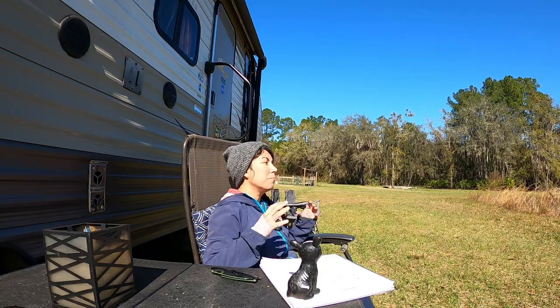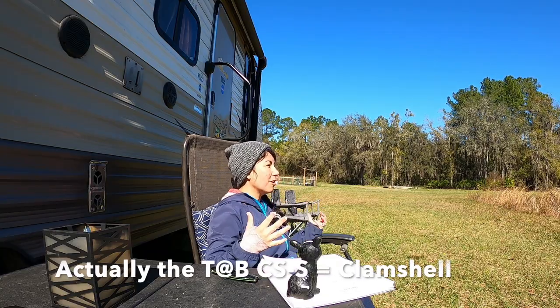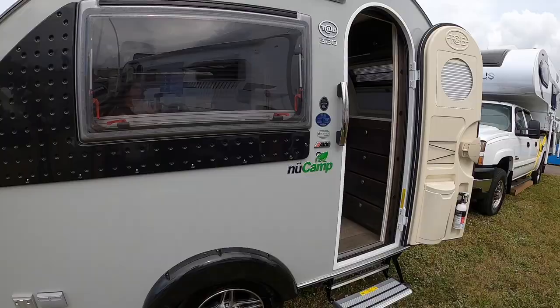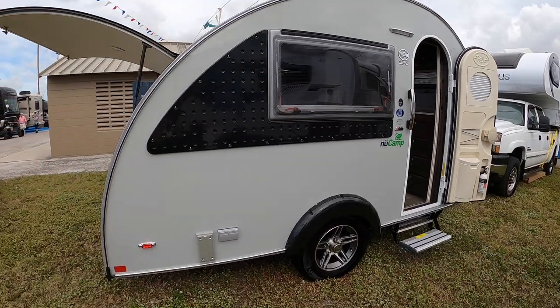Both teardrops come with a solar prep and they're both super ultra cute. I think you have everything that you really need to live your life every day. It's a tiny space but it's definitely very usable, configured well, and a very effective use of space. With these two models, I like the fact that one has the kitchen inside and the other has the kitchen outside with that additional storage — it just depends on what your RV style looks like.